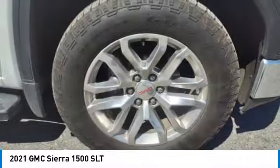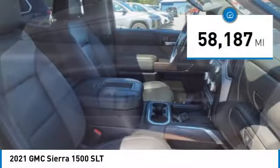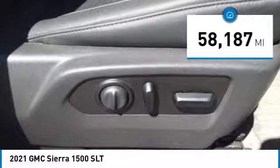Power and advanced technology can both be found in this fantastic truck. This vehicle has less than 60,000 miles. Here are some of this vehicle's great options.